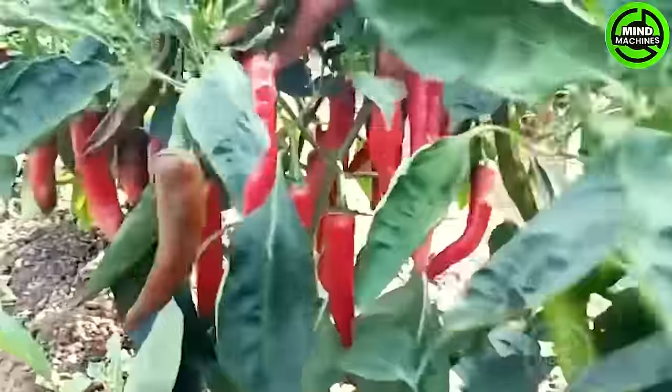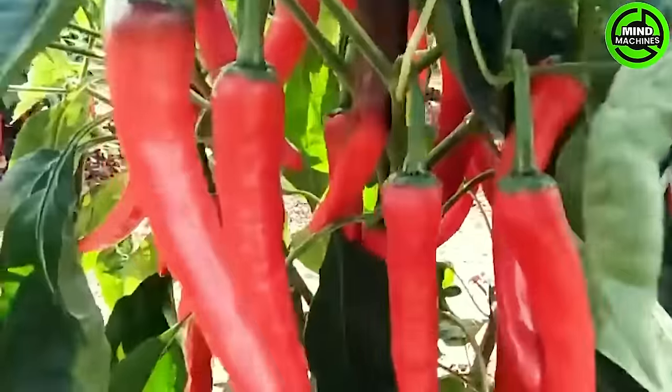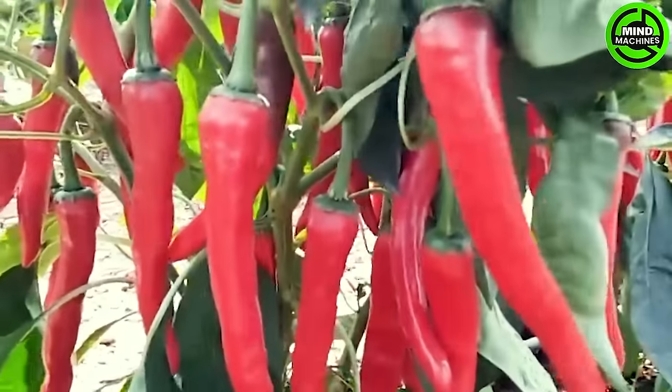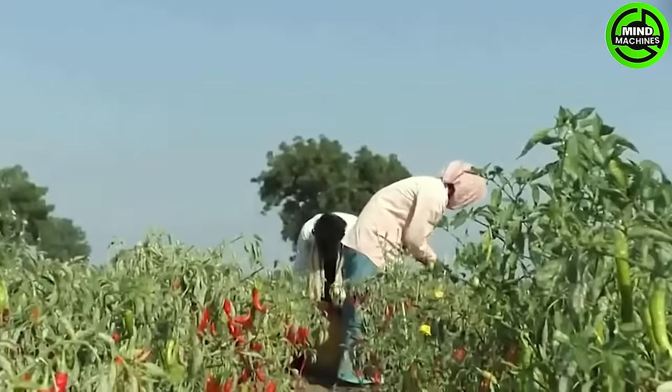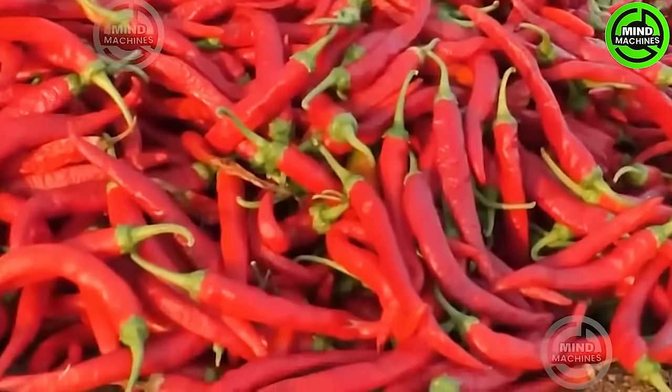Modern technology is revolutionizing chili agriculture, from chili farming to the chili sauce manufacturing process in factories. Chilis can thrive in various soil types, but they flourish best in sandy loam, clay loam, and loam soils.